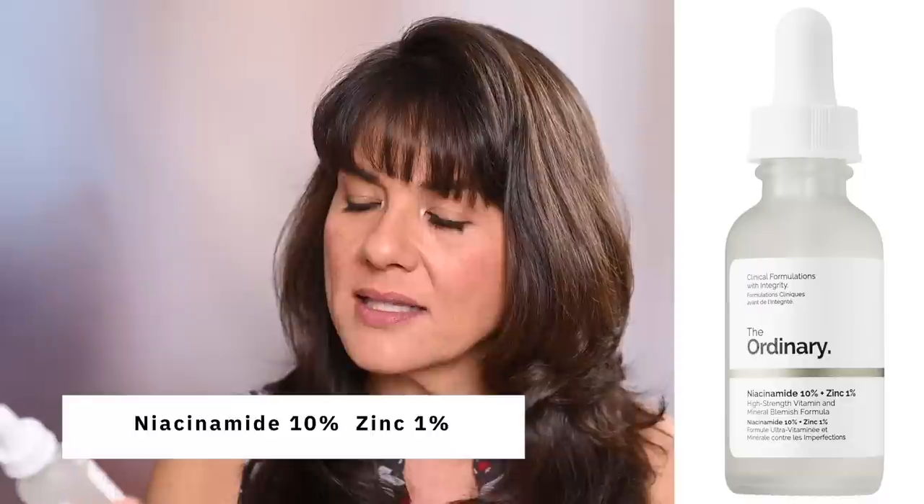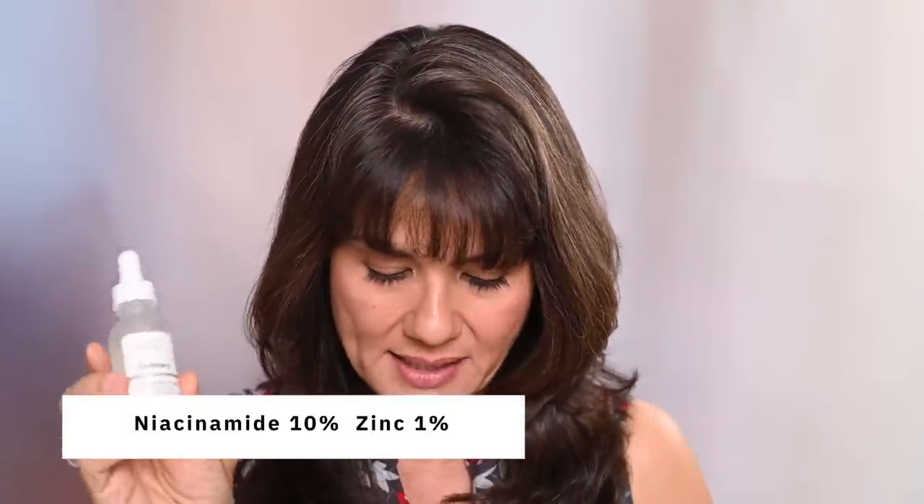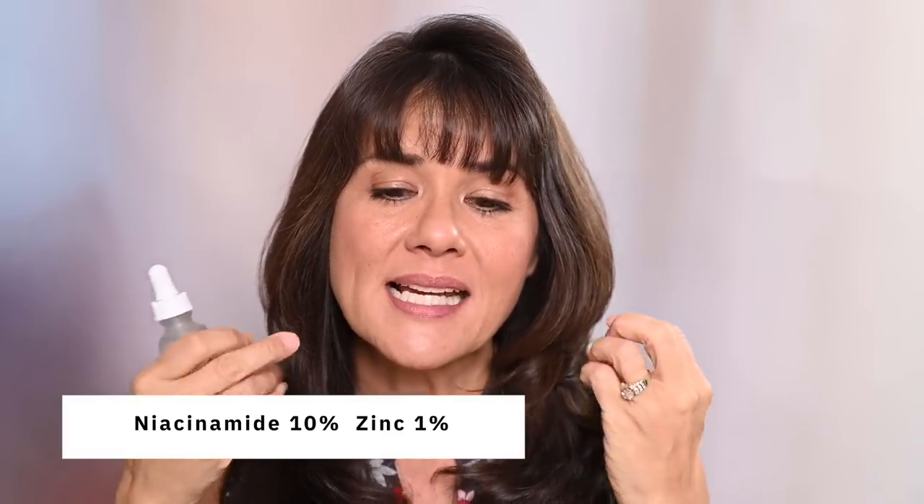Then I got the Niacinamide 10% + Zinc 1%. Niacinamide is great at reducing the appearance of skin blemishes, clearing out and shrinking your pores, and evening the texture. I really do love it. After I purchased the 10%, I saw a lot of YouTube videos about people having bad reactions to it — stronger is not always better. There's debate on whether you can use niacinamide with vitamin C; it used to be you cannot, but now they're saying maybe you can. It does work well with tretinoin, which is my holy grail.